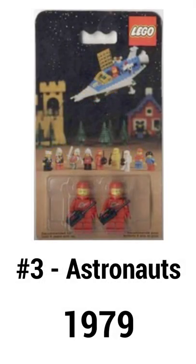Cracking into the top 3 are these astronauts. They came out in 1979, and they featured some basic red suits with a spaceship on them.